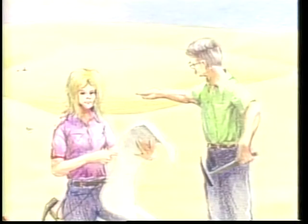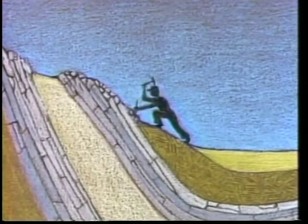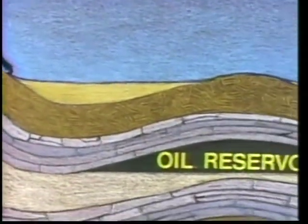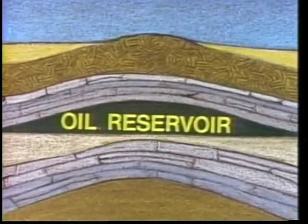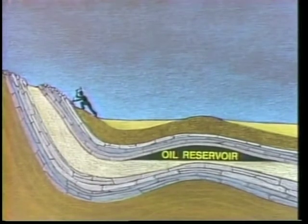'Oil and gas companies hire geologists like me to find the reservoirs.' 'How do they find them?' asked Jack. 'Well, it's not easy,' said Bob. 'Most reservoirs are very deep and cannot be seen directly from the surface. Geologists look for clues like outcrops, which are parts of rock beds appearing at the surface, mapping the locations, thicknesses, and angles.'